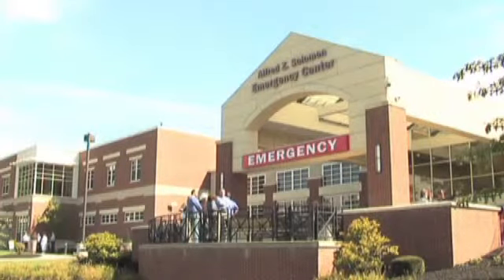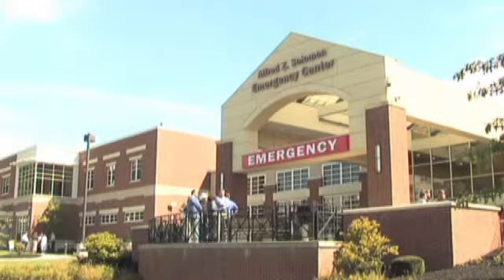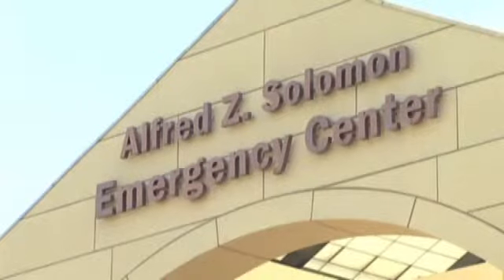The hospital hopes to have the building enclosed by the end of the year and then open its first updated operating room shortly thereafter.